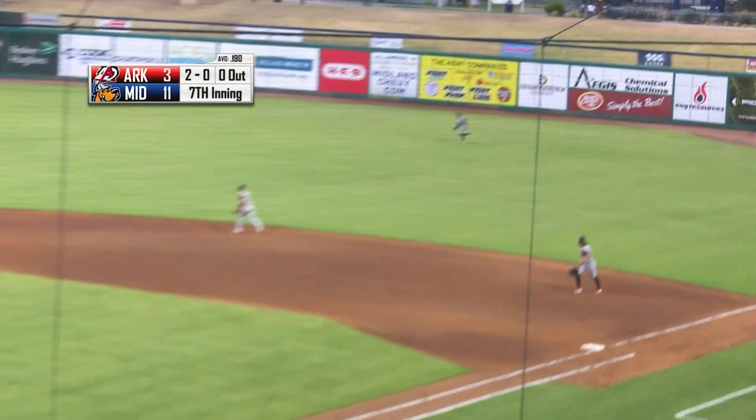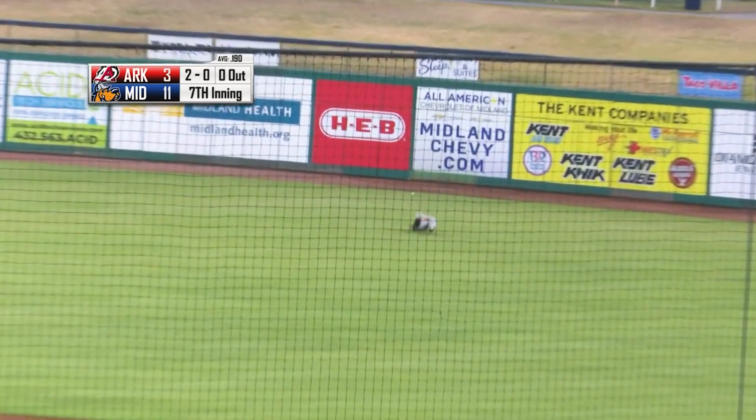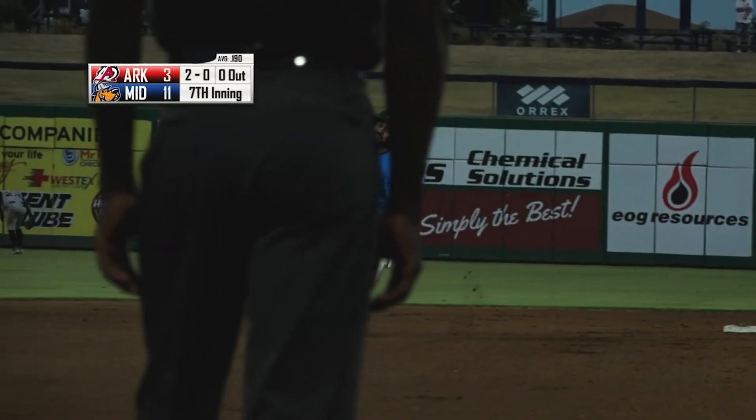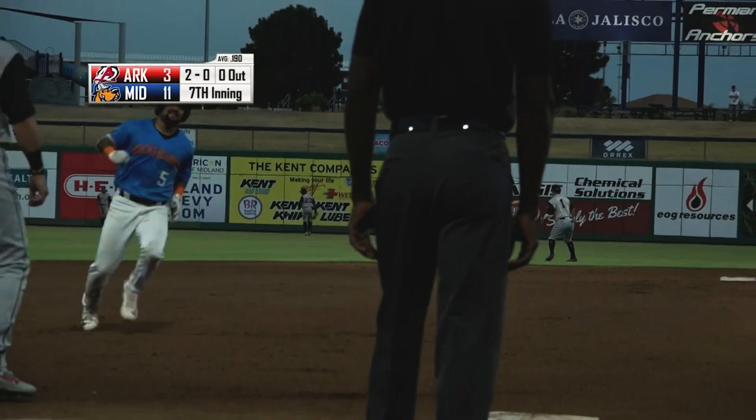That's a ball in center to right field. It'll hang up for Rodriguez — or will it? Boy, it almost got over his head. Oh, he didn't make the play. Ball got by him all the way to the wall. That's going to score a run. Saeed rounding second on his way to third base, and he will hold there.